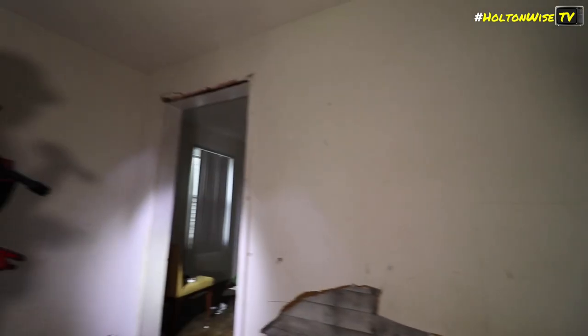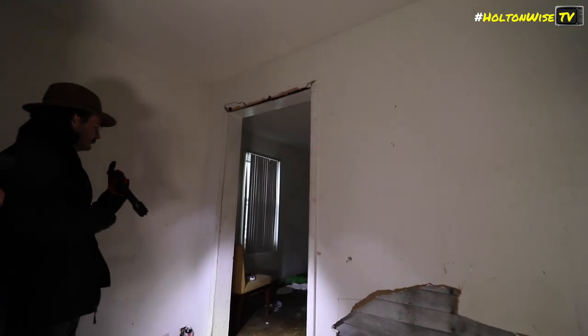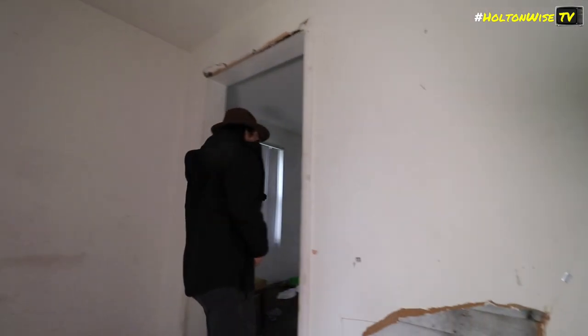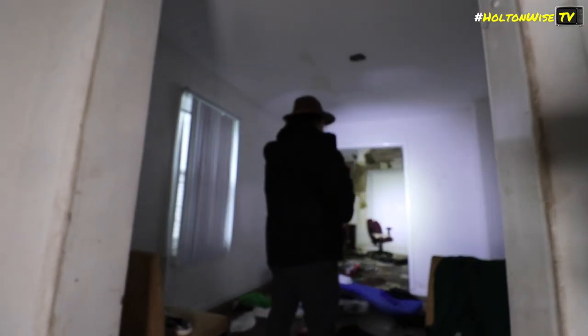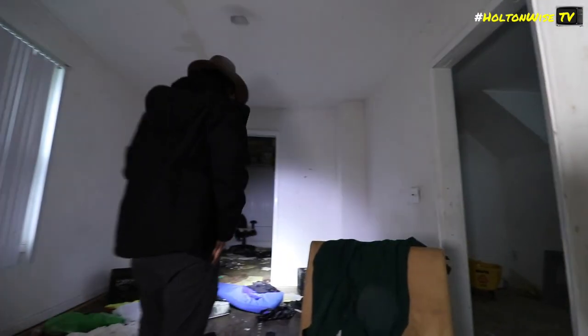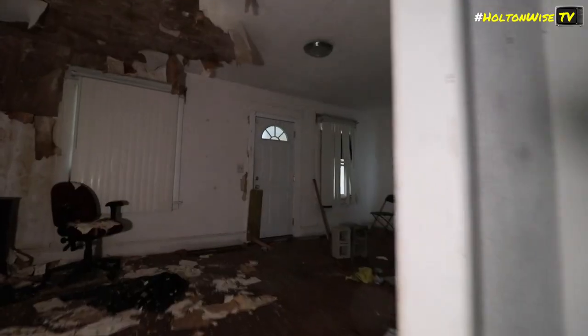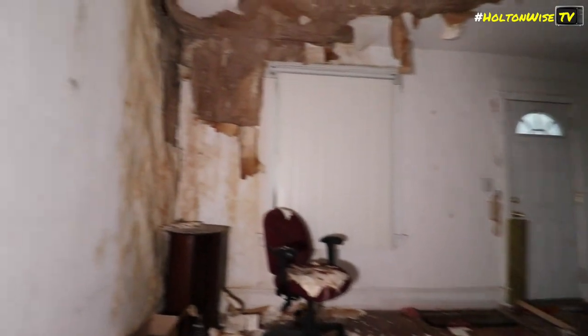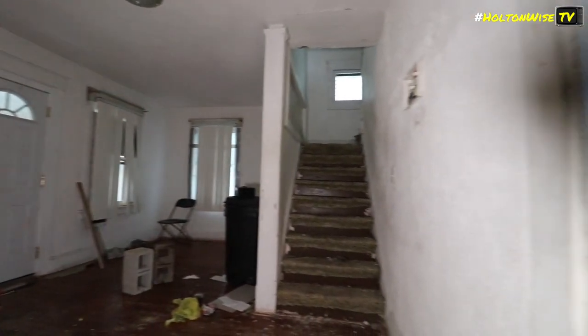As you can see, this particular property is jacked up. It's going to need a full rehab. You can buy it for $13,900, yes. But you're probably going to need to put anywhere from $35,000 to $40,000 into this thing to get it Section 8 rent-ready, ready for tenants. In my opinion, Section 8 is the perfect strategy — almost the only realistic strategy you could utilize in this type of neighborhood. This is a lower income neighborhood.